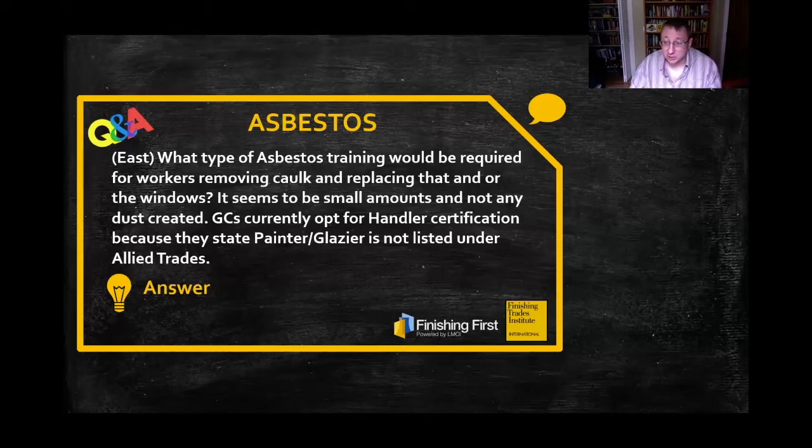There's also OSHA. This two-day OSHA asbestos operations and maintenance initial training course, considered OSHA Class 3 work, is designed for custodial and maintenance individuals who perform duties where asbestos-containing material is likely to be disturbed.